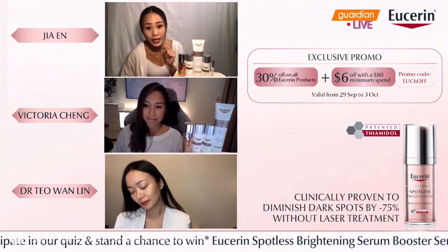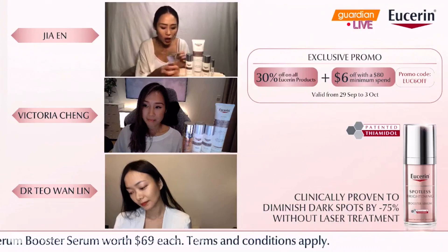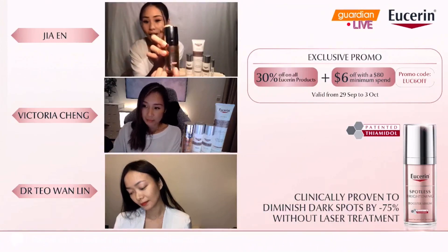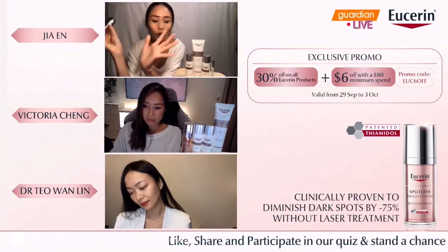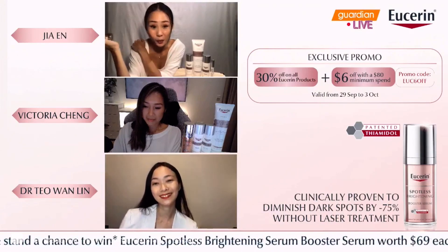Viewers, I'm very sure you can see the word 'Patented Tiamidol' on your screen, as well as on this bronze-looking bottle right here — it also says 'Patented Tiamidol,' so it's all over the place. Dr. Teo, what is this thing and how does it work?